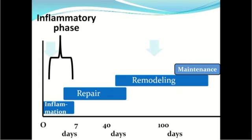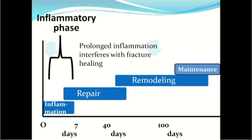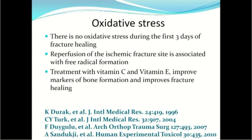The inflammatory phase lasts a few days in a healthy patient, but prolonged inflammation interferes with fracture healing — infection is one example. Interestingly, there is no oxidative stress during the first three days of fracture healing, which is a normal process. But when reperfusion occurs as vessels grow back into the fracture area, the ischemic fracture site is associated with free radical formation.